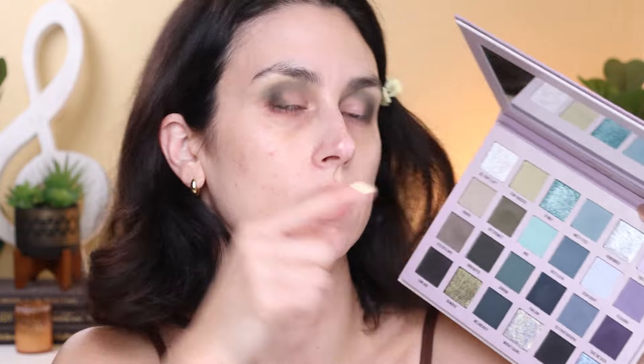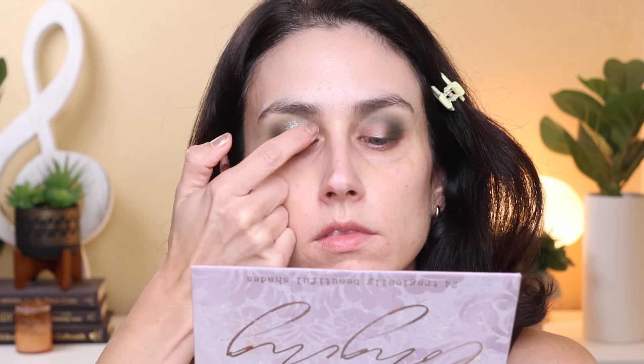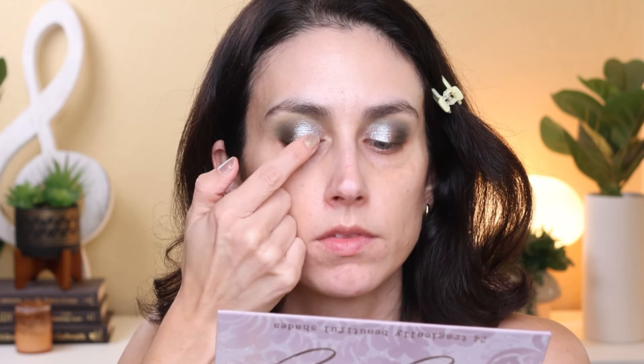I'm going to put the NYX Glitter Primer all over the lid and go into the shade A Remember, which is a beautiful silver with a little bit of a bluish undertone, and put this on the lid. Then I want to take a little bit of the shade Remorse — a dark green shimmer — and bridge where I put that silver into the mattes, just in the middle, to make that transition a little more seamless. Looks really pretty. Let's continue on with the eye look.